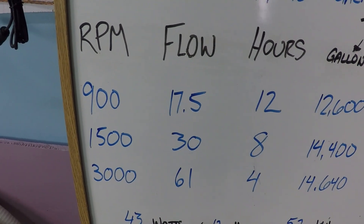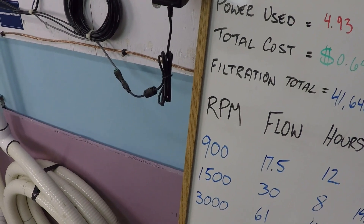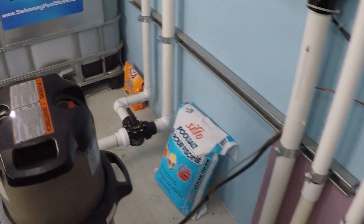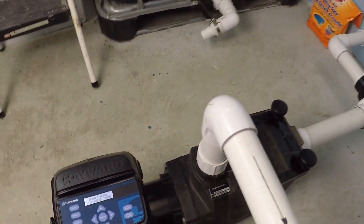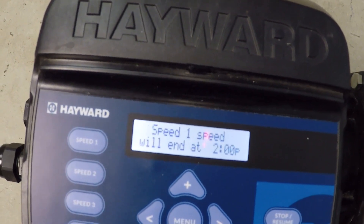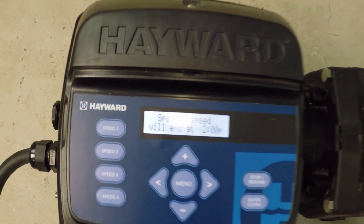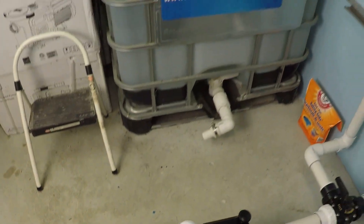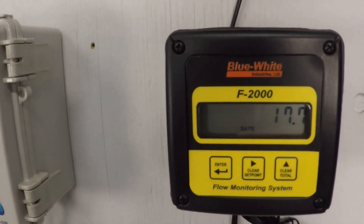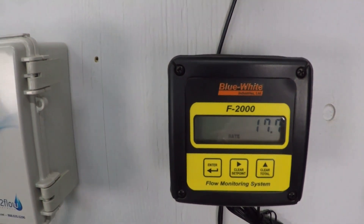You can see the flow rates already filled out here, but let's go ahead and take a look at the system. I'll show you these flow rates in action. First is 900 rpm, which we've already got operating on this Hayward variable speed pump. At 900 rpm, we're getting just about bang on 17 and a half gallons per minute.